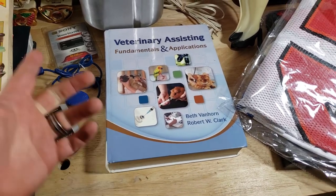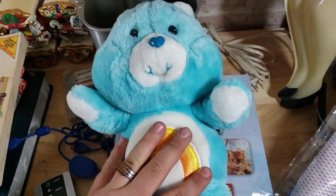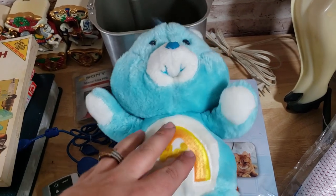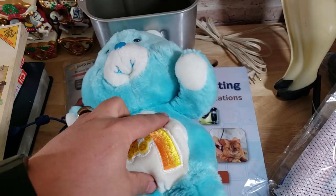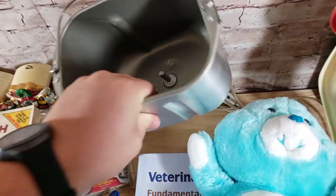Here's a Care Bear — I don't know which one, you'll see on the screen. This was in a big Care Bear buy; I spent about 50 cents to a buck for each of them — the older ones. This one sold for $22 shipped by itself.